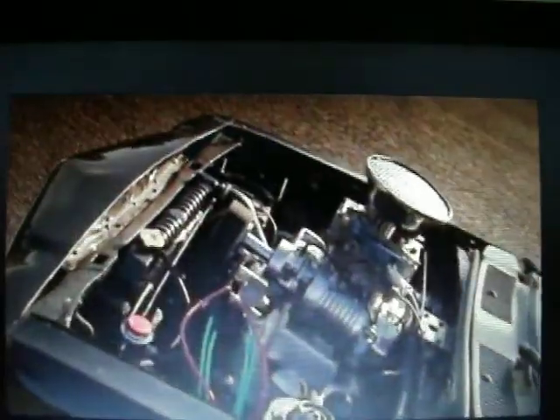The motor's a Series 5 RX7 13B turbo block. It's got a 371 weight blower on it and a Holley 600 secondary carb. It's running a Series 1 gearbox and a standard locked 808 diff.